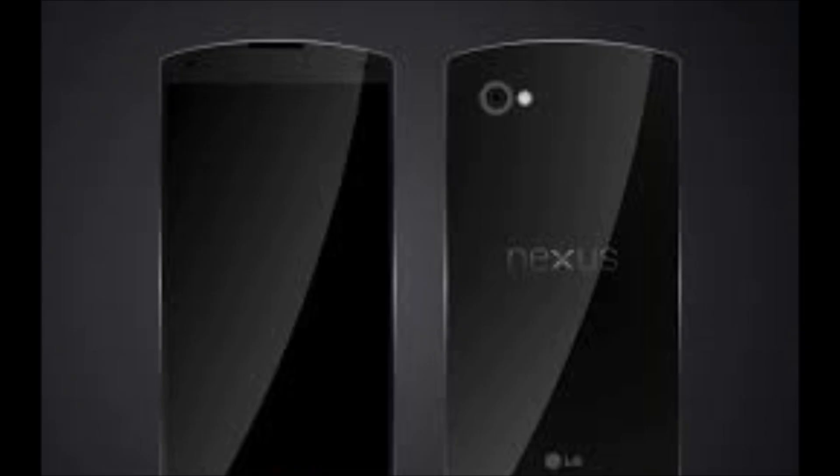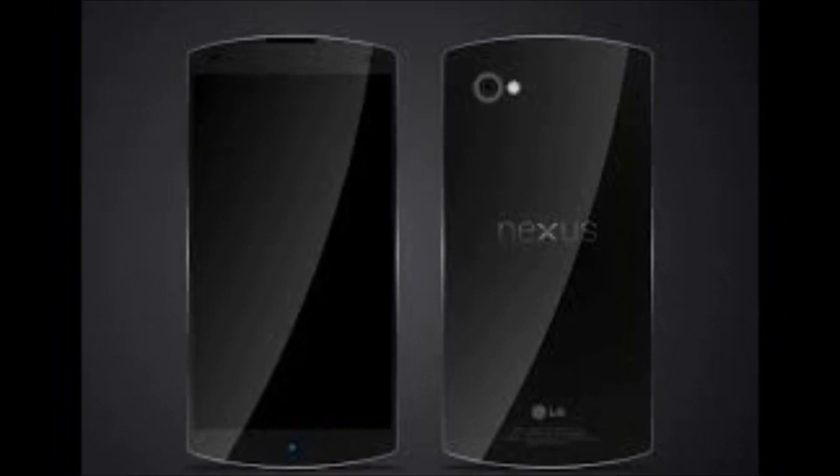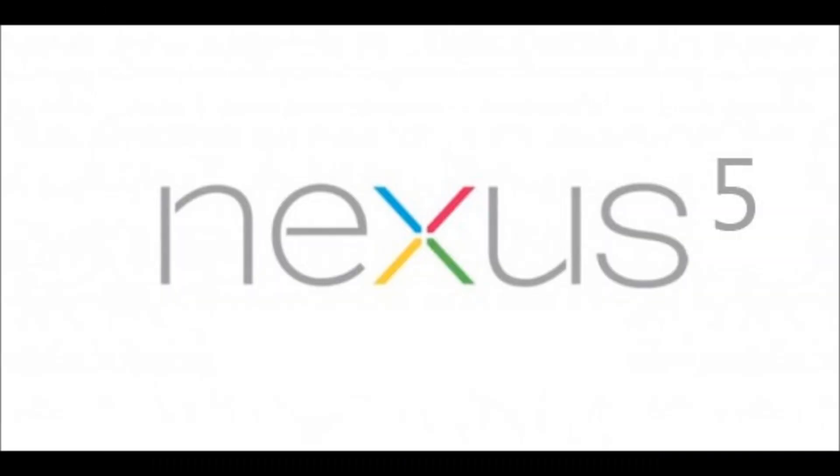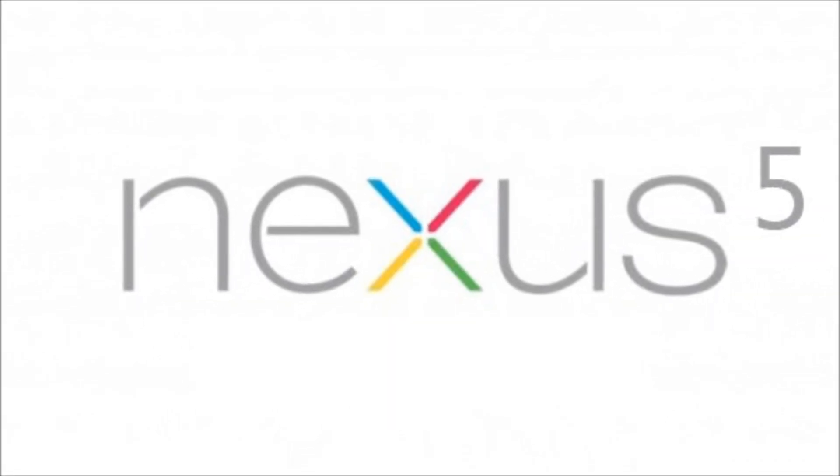Now before we get to number 1, I just want to say that as of the publication date of this video, Google's highly anticipated Nexus 5 smartphone has not been released. That means that if you're watching this after this smartphone has been released, you have no reason to complain about it not being on this list in the comments.